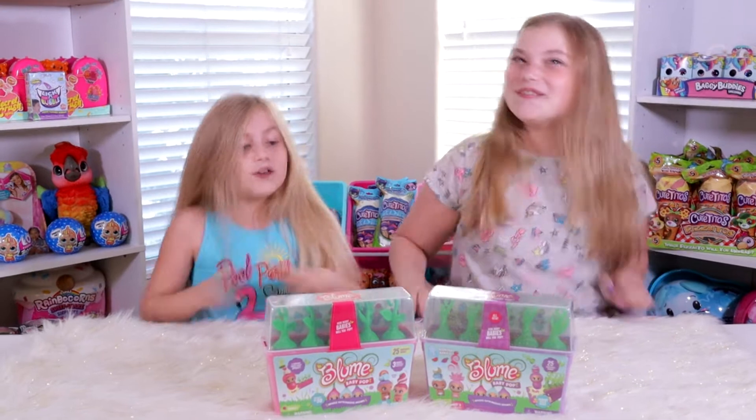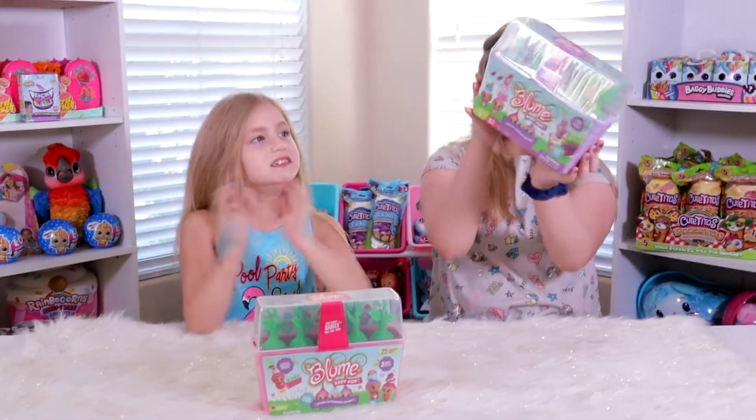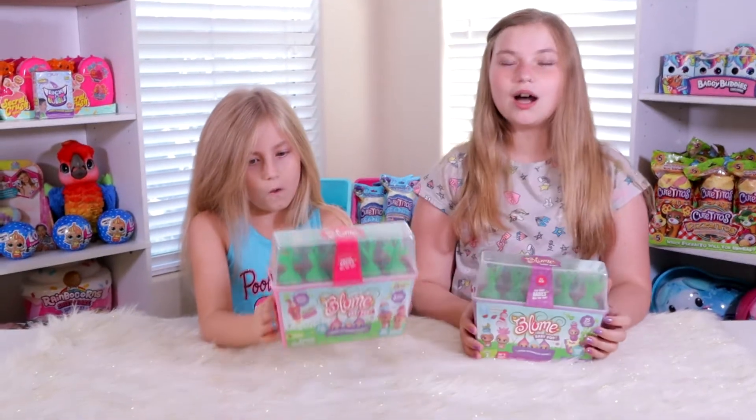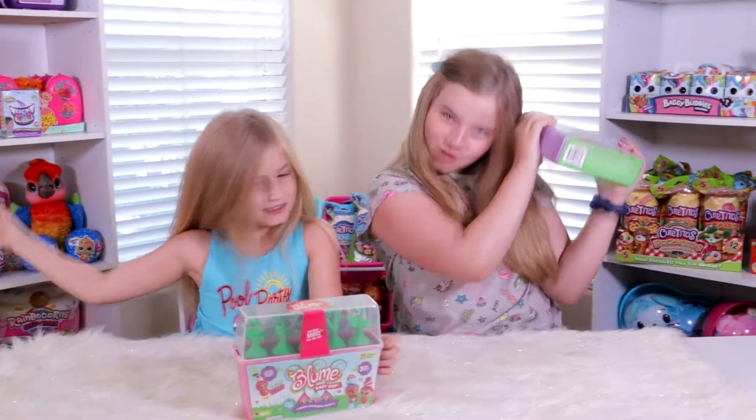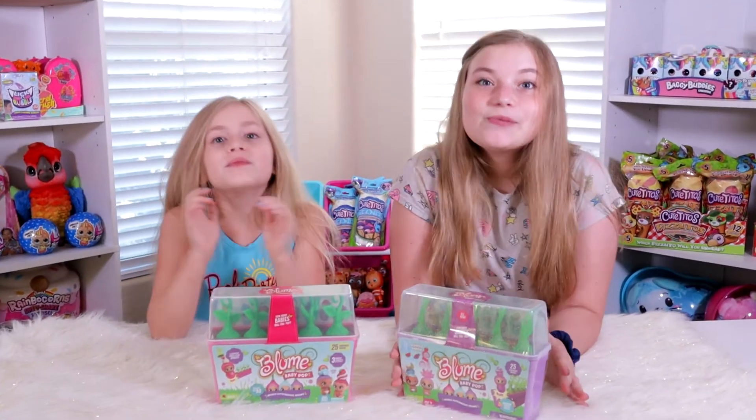You guys, we found series 2 finally at the store! We're so excited — they are out now and being bought up because we only found one and I snatched it super fast! Series 2 is really special because it is a pop and sniff!